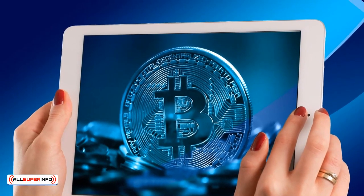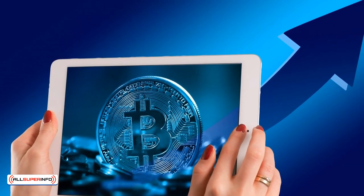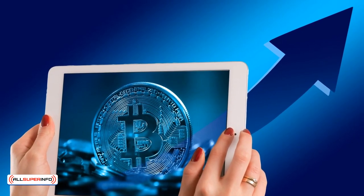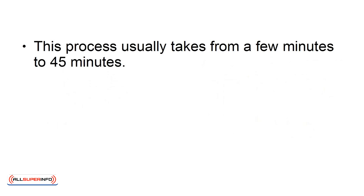When you make Bitcoin payments to another person, the transaction occurs almost instantly and with very minimal fees. Almost instantly, because you do have to wait for the so-called Bitcoin miners to audit and verify the transaction, and then add it to the blockchain. This process usually takes from a few minutes to 45 minutes.